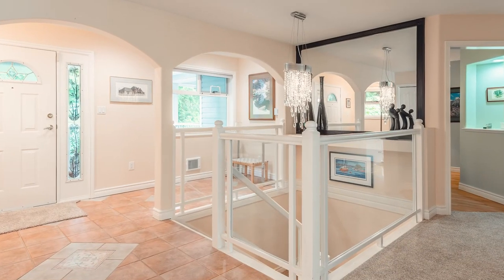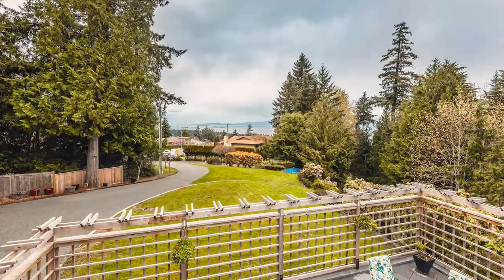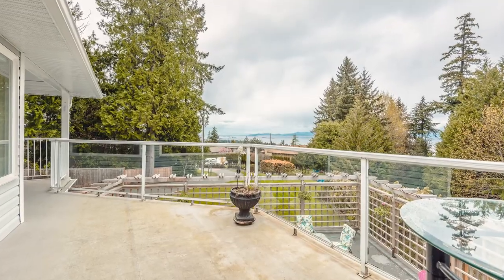Additional features of this home include the oversized two-car garage, hardwood floors throughout the main living, a natural gas fireplace, ocean views, as well as three exterior decks and a large lower patio.